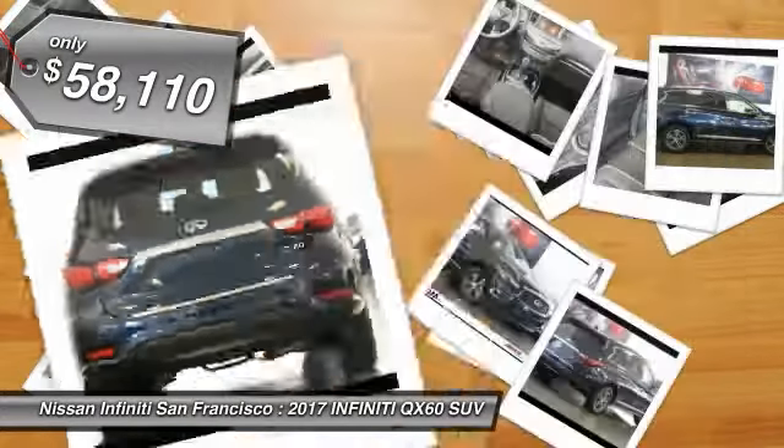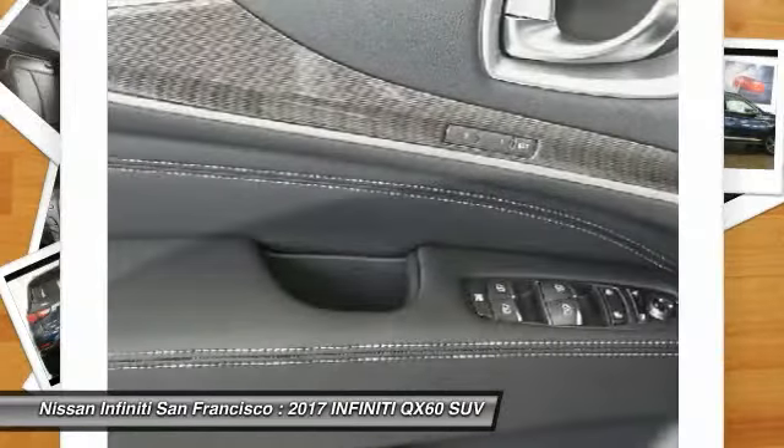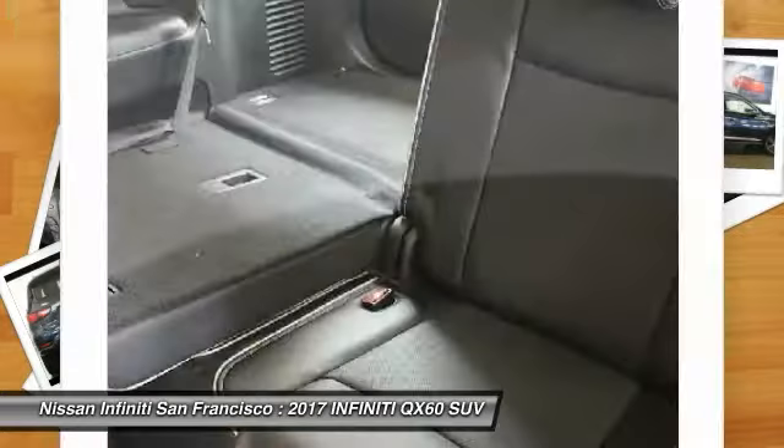So here are some of this vehicle's great options: Premium Package. Drive away with a great deal on this vehicle. Call or stop in today.